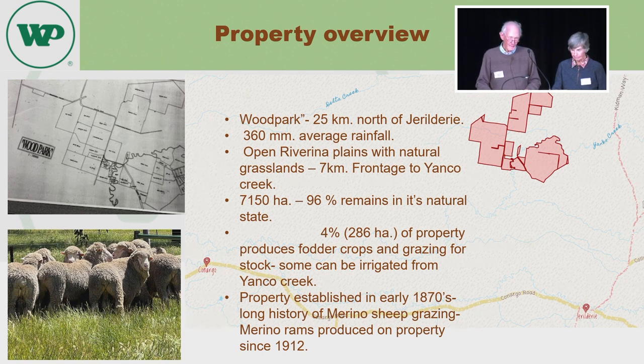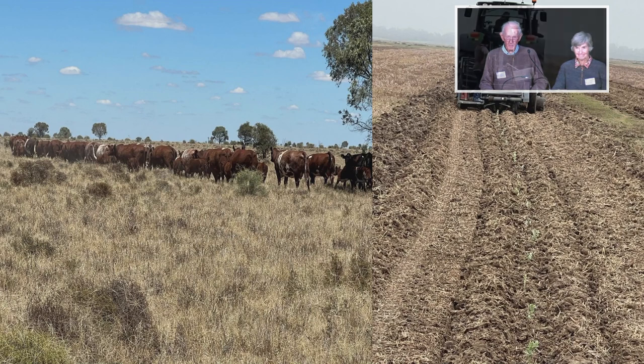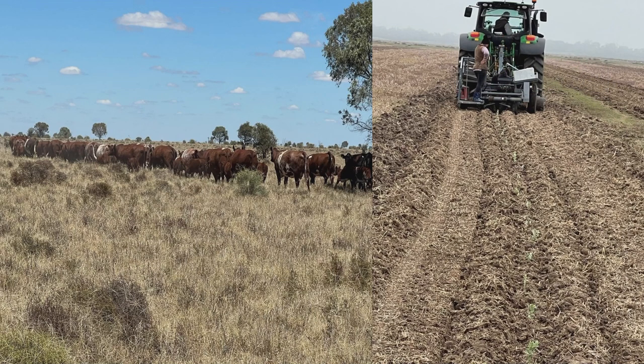Wood Park is typical of properties in that area — a very long history of merino sheep grazing, with livestock grazing across those plains for the last 150 years. Wood Park has been producing merino rams since 1912. Livestock is all we do; the property and business depends entirely on grazing livestock.